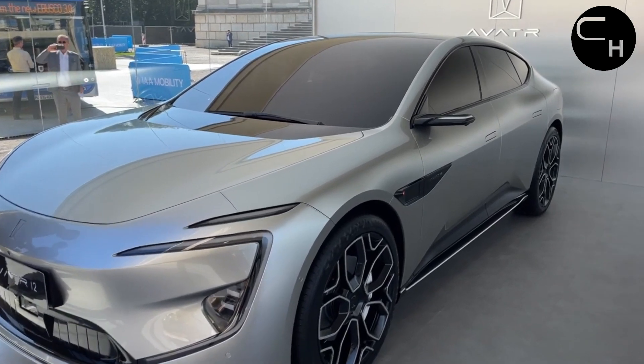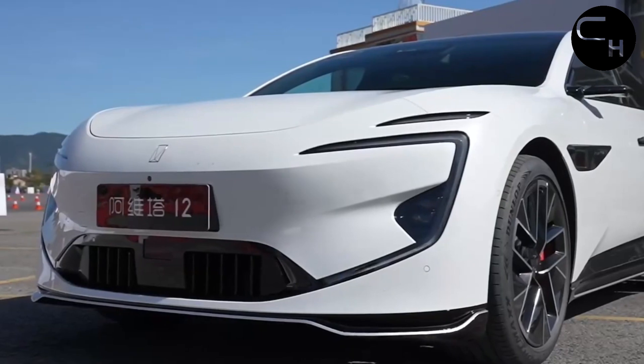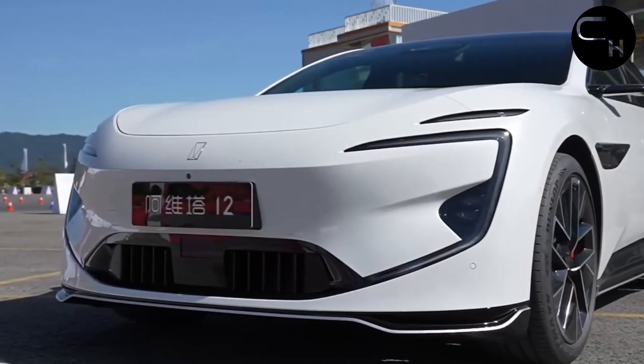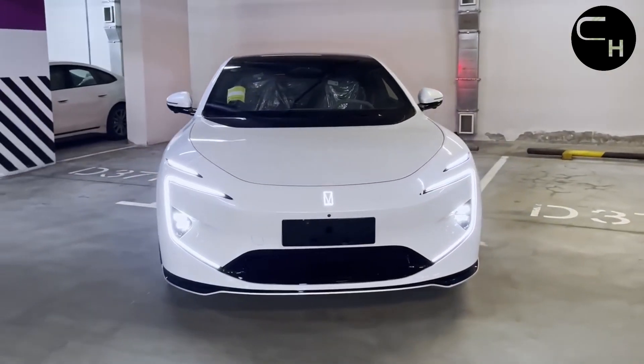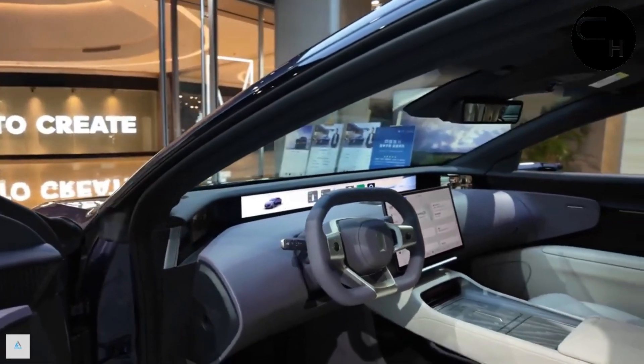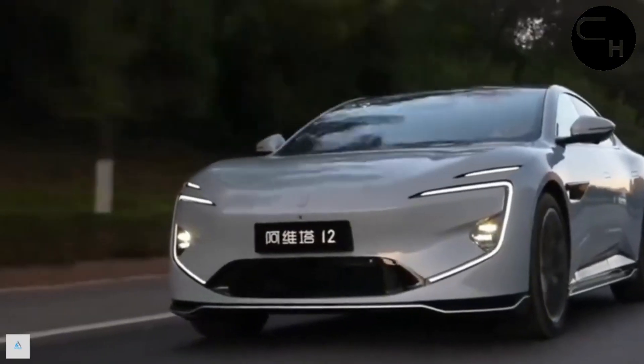Emphasizing aesthetics yet also a commitment to innovation, meticulous attention to detail and the use of excellent materials make this vehicle not just a method of transportation, but also a masterpiece. Hidden door handles are used, and the vehicle is fitted with 20-inch or 21-inch wheels in the GT trim.